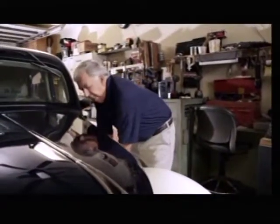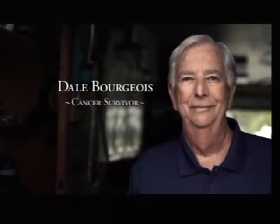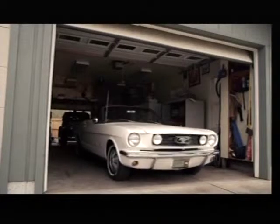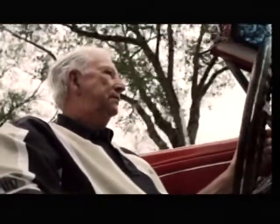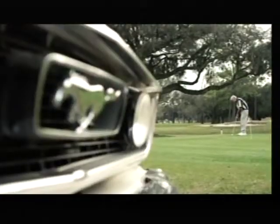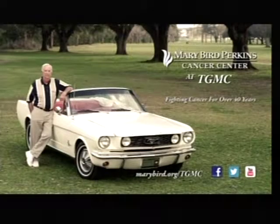These old cars can be a big challenge. I do all the maintenance right here in my garage. My name is Dale Bourgeois. I was treated successfully for prostate cancer by Mary Bird Perkins Cancer Center at TGMC. My family doctor said that's where he would go if he had cancer. They treated me the way you want to be treated, and today I'm cancer free. I'm very happy to recommend Mary Bird Perkins Cancer Center at TGMC.